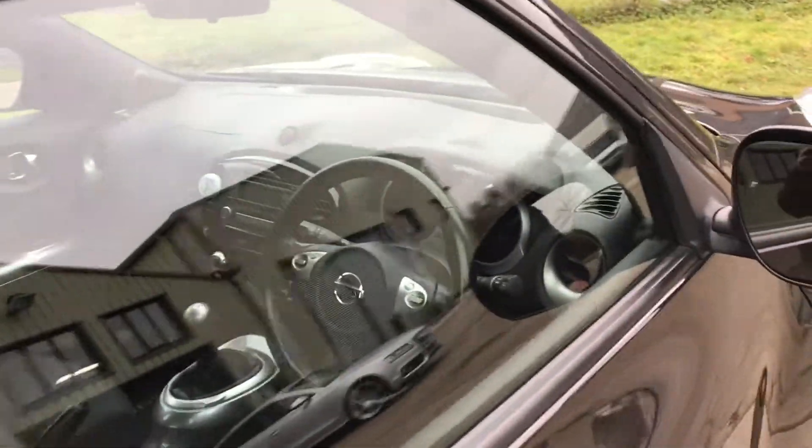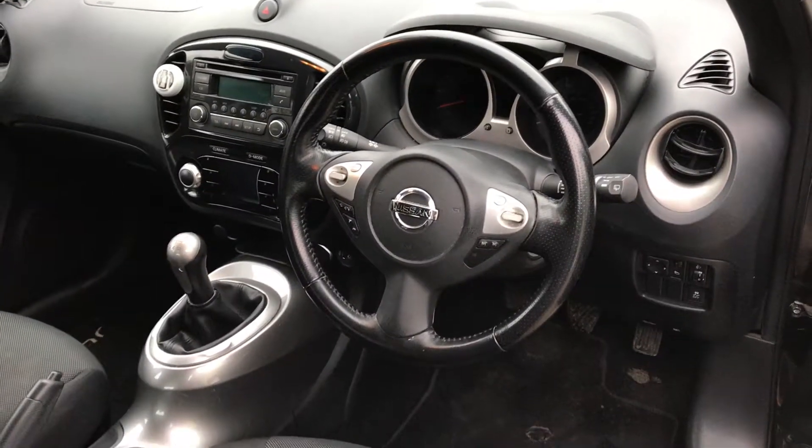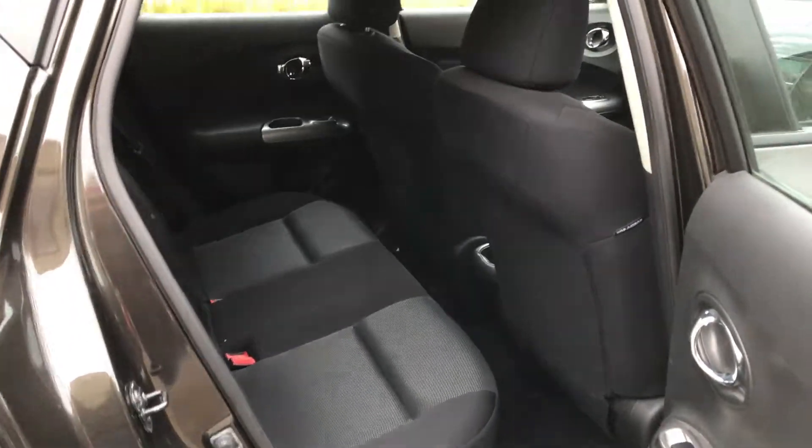Five-speed manual. Features include steering wheel cruise control, radio CD system, and Bluetooth telephony. The car is in fantastic condition.